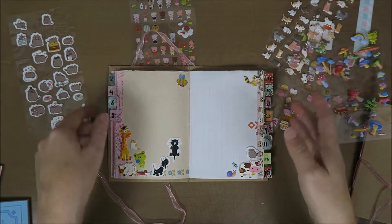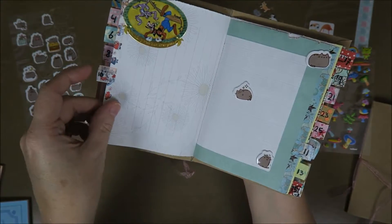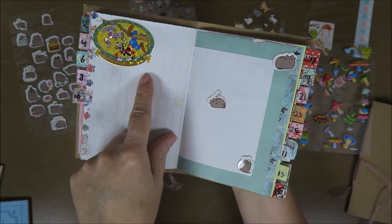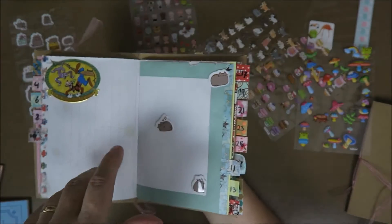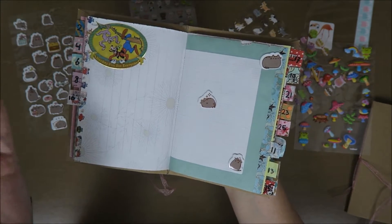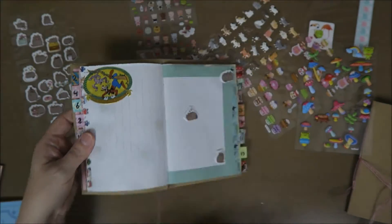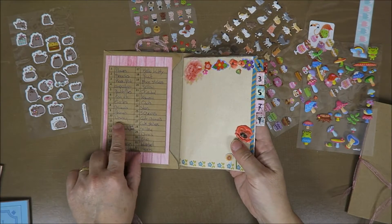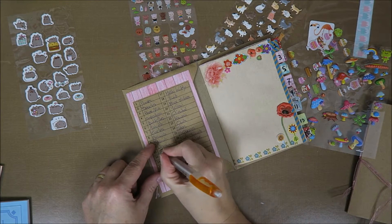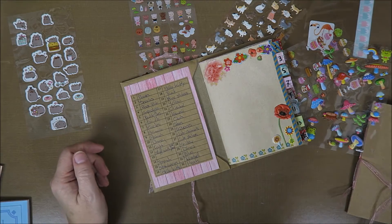That's what I like to do - just get some stickers out, take this book and go through it to see if I can stick them somewhere. This is the Disney page - I do have lots more Disney stickers so this one will fill up very soon. I like to just get my stickers and sit down and do this because it's really nice and I don't have much time to be creative. Page 11 - I think that was cats. Oh, so 11 is now cats, or Pusheen.